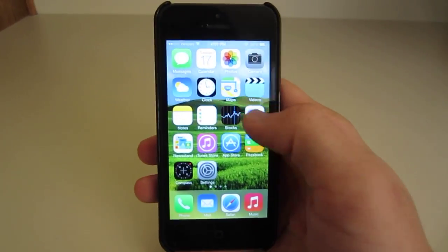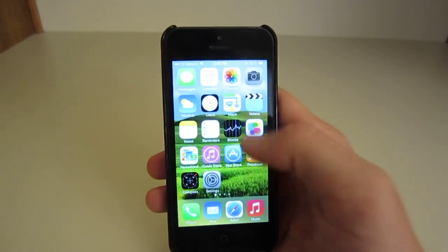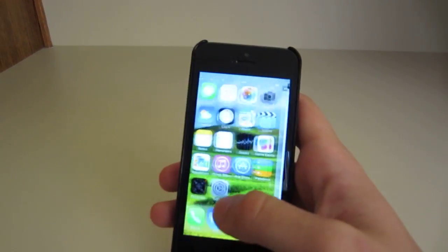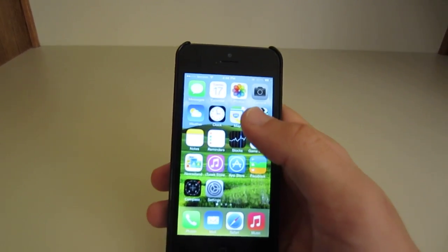I'll upload this video on the 17th to give you guys some time in advance, and I have some reviews of iOS 7 on my channel going over all the new features like control center and multitasking and all that good stuff, so go ahead and check that out. Enjoy and download iOS 7.